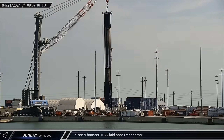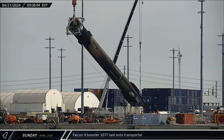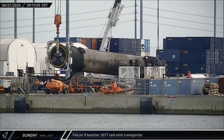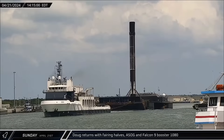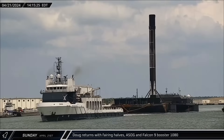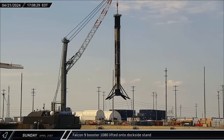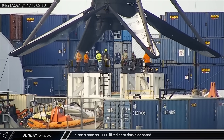By Sunday morning, dockside processing was wrapped up for Booster 1077. It was then lifted off the stand and placed onto the horizontal transporter for its trip back to SpaceX refurbishment facilities. That afternoon, Doug returned to port with the fairing halves from the Starlink Group 6-52 launch, towing the Shortfall of Gravitas with Booster 1080 from the same mission. Within just a few hours, the Falcon 9 booster was lifted off the drone ship and transferred to the dockside stand for processing.